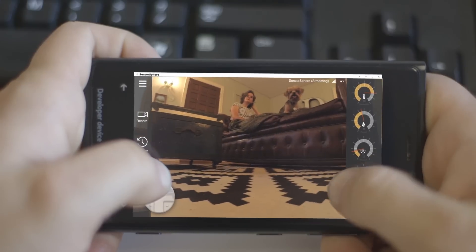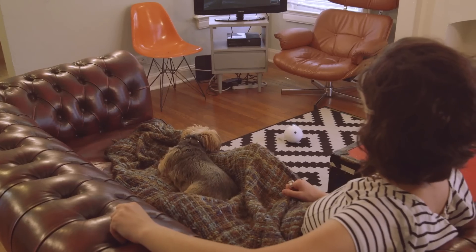SensorSphere — hey babe, I didn't realize you were home, is everything okay? Hey, yeah, everything's fine. I'm just watching a movie.